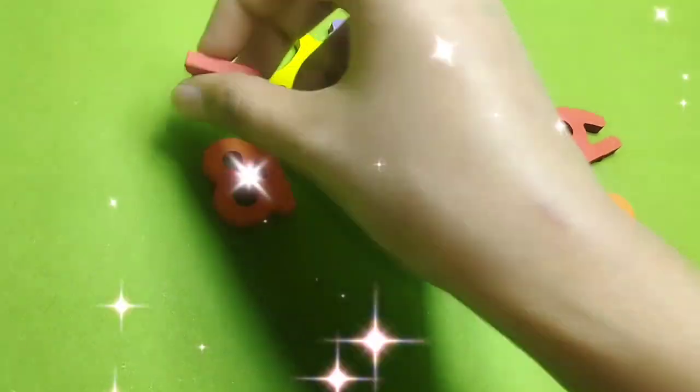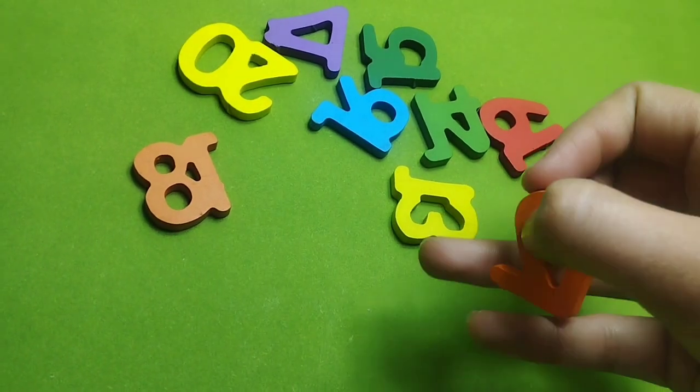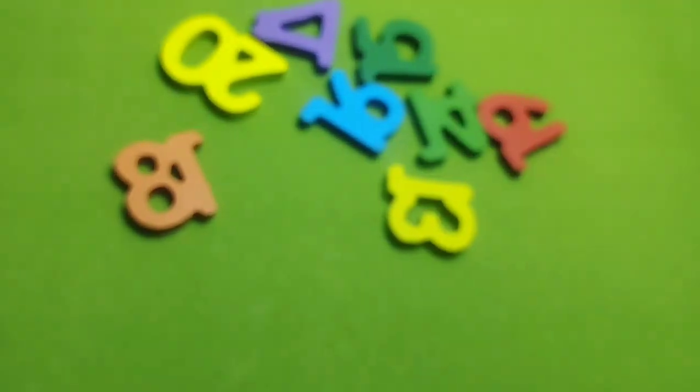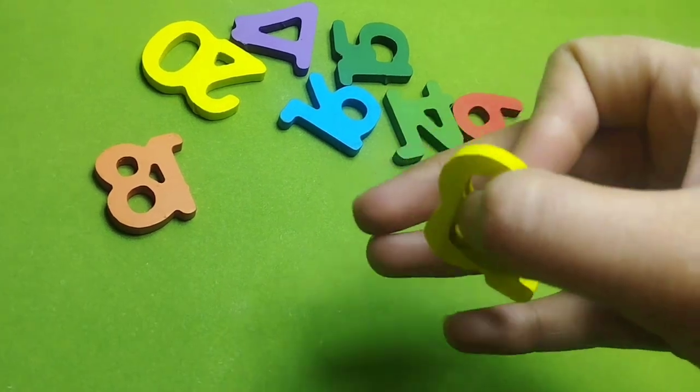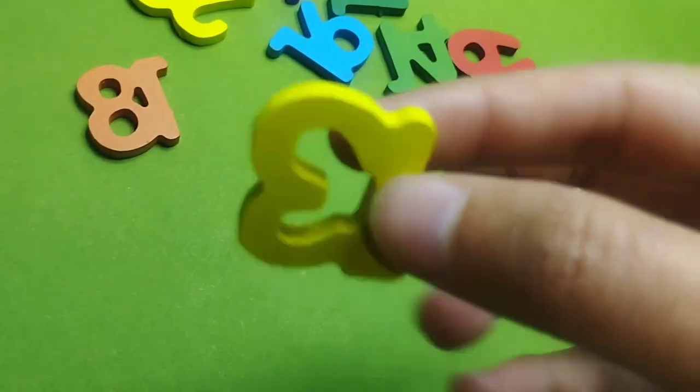Number 11. This is number 11. Number 12. This is number 12. Number 13. This is number 13.